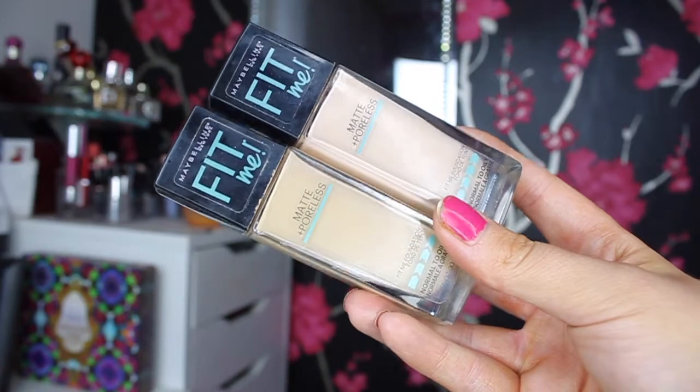Next I have the Maybelline Fit Me Matte and Poreless Foundation. I have this in my Florida haul, which I'll link below. I have two shades — 112 and 128 — and I mix them together to get my perfect shade. I started using this in America, stopped for a couple of months while trying other foundations, then went back to it two weeks ago. It's a perfect foundation for oily skin and large pores — it minimises pores and keeps oil at bay. Even in 34-degree heat at the office, it lasted about five hours before starting to come off.